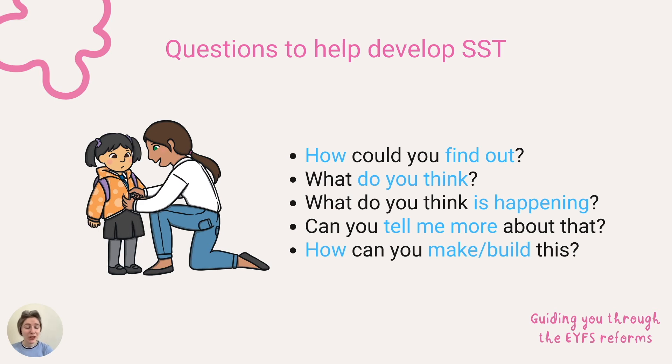It can be useful to use questioning to help encourage children's reflection and extend their thinking. Questions could include: How could you find out? What do you think? Do you think everyone else would think the same? What do you think is happening? Can you tell me more about that? How can you make or build this?